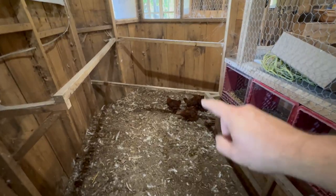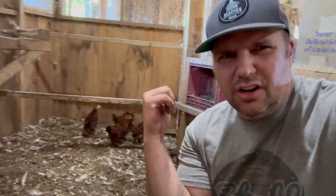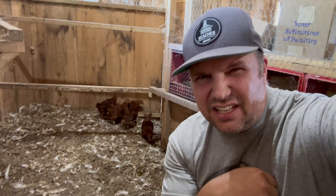Put that there to block the entrance so the Rhode Island chicks can stay in here. They need to get a little bit bigger before I can integrate them with the Rhode Islands because they'll probably kill them. I just need to get them some bedding a little bit later because it's all nasty in here, but these guys are okay.